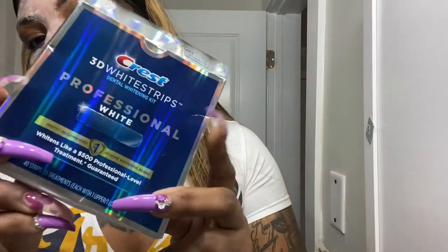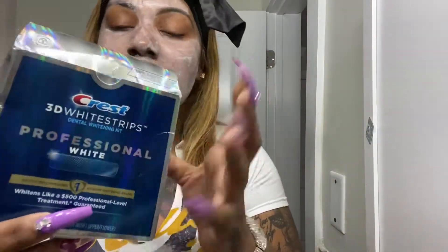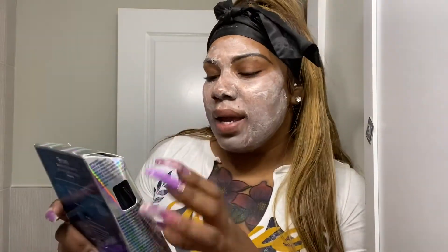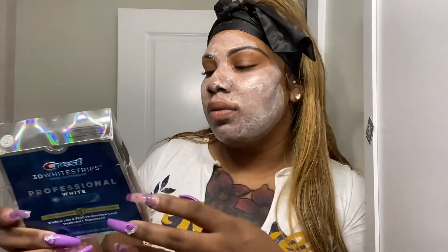I've been using this teeth whitening strip. It's really good. But lately I haven't been liking it because my gums are so freaking sensitive. Has anybody used this and your gums just become so irritated? I don't know if it's just me. But I want my teeth to be white, so I've got to keep it up.